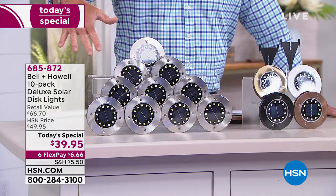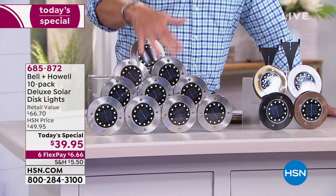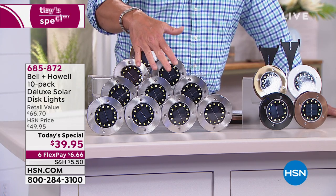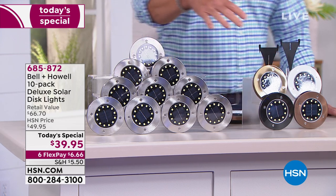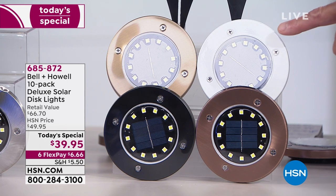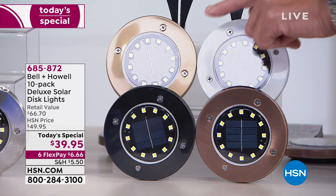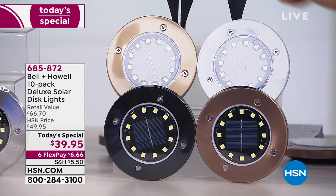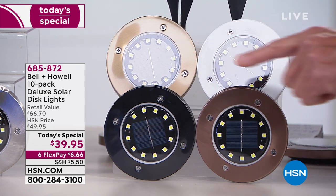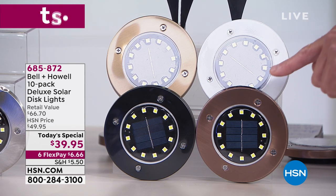You can choose stainless steel, which is beautiful and sparkles during the daytime when the sun hits it. We also have white, bronze — which sparkles too — black, and copper. These are always very popular.